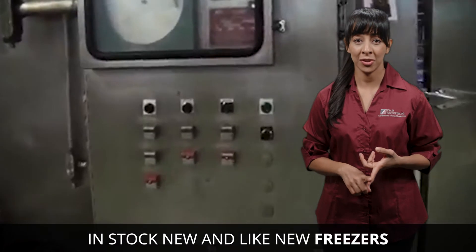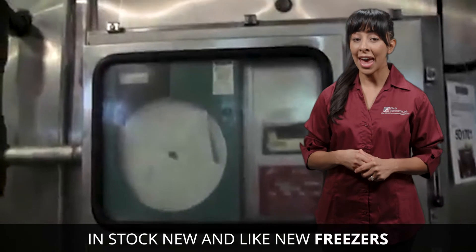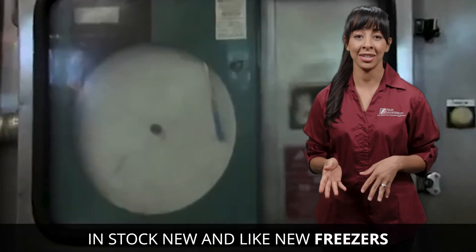You've got your batch freezers, like box freezers, and continuous freezers, such as spiral and tunnel freezers, and plate freezers, which can freeze by batch or continuously.